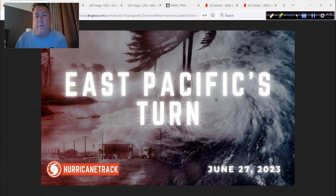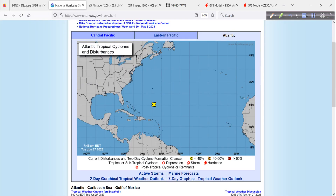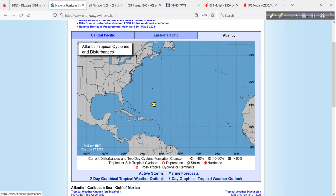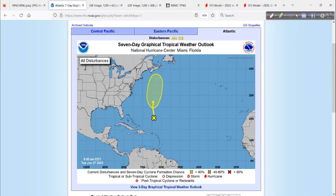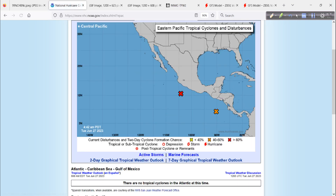It is the East Pacific's turn. The Atlantic is starting to go back to where it should be climatologically speaking after a very quick start with Arlene, Brett, and Cindy. Now we'll take a look at the Eastern Pacific, and the Atlantic too, but nothing out there I'm too concerned with. There's Cindy, or the leftovers of it - 10% chance of development over the next 48 hours, 30% over the next week. This development area might bring some rain showers to Bermuda.